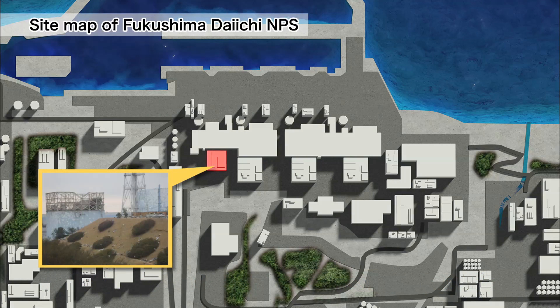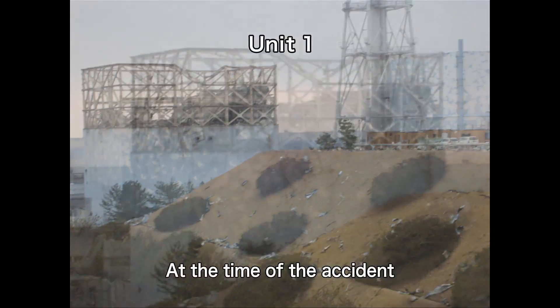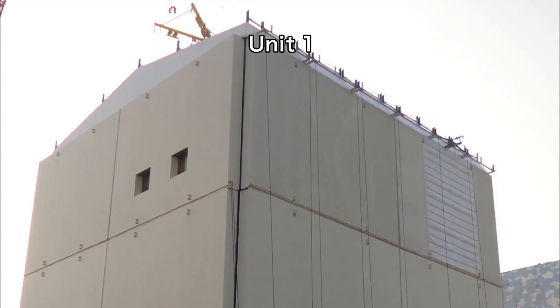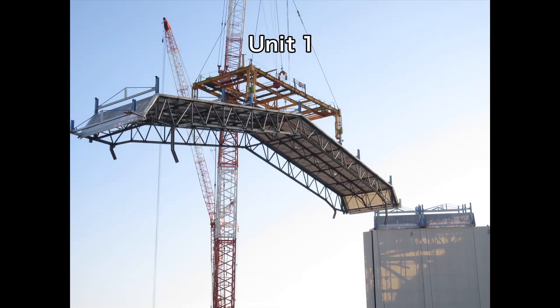This is the Unit 1 building at the time of the accident. The cover over the reactor building, which was constructed to prevent the dispersal of radioactive materials, is being dismantled in preparation for fuel removal.